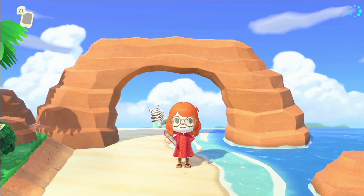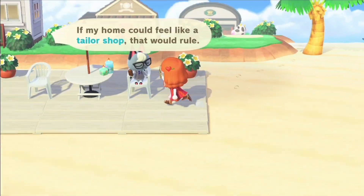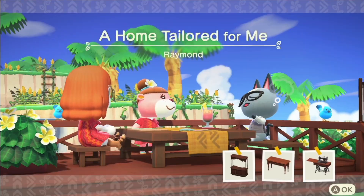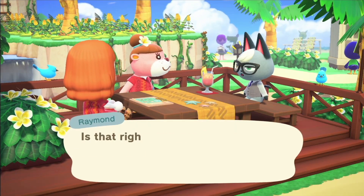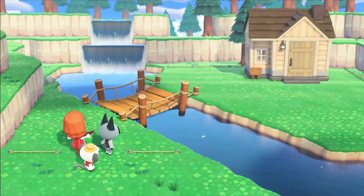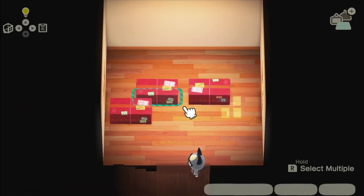Hello internet, friendly neighborhood gremlin here, and today we're going to tailor a home for Raymond — by which I mean give Raymond a tailor shop. The request is called 'a home tailored for me,' so I thought it was cute. I don't really know why we keep picking retail spaces when I'm not really good at them, but this turns out okay I think, though it's not the greatest.